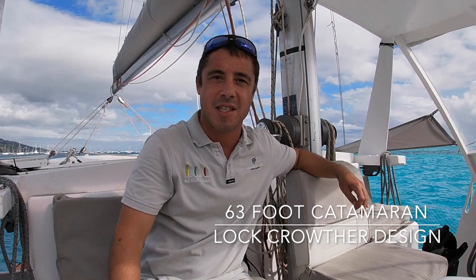Hi, it's David from Sail Tahiti. I'm going to go on Catafjord, which is a Crother design, a 63-footer catamaran, which is pretty amazing. I'm going to do a quick tour for you to understand how much space she offers.